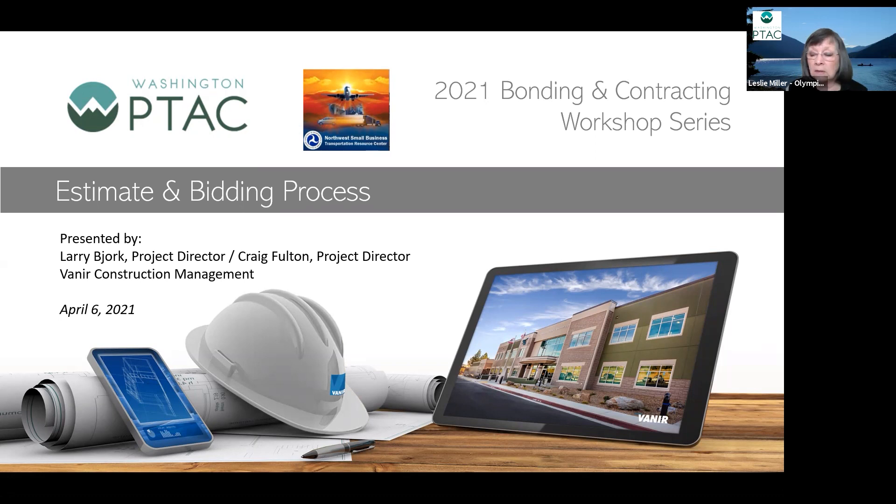We are recording this event. If we get a little slow in the action, we have a couple of polls that we will post for you to respond to. We'll let Larry take over and we'll see you in a bit.